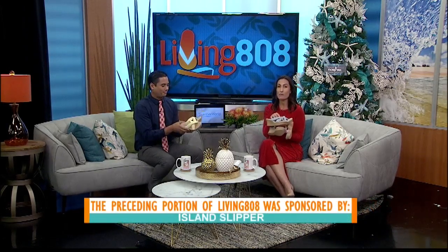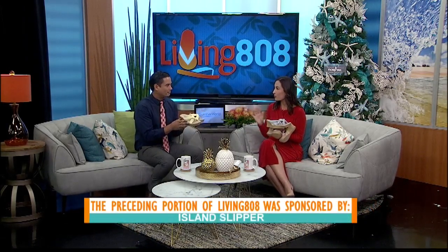You can check out these slippers in the EVA wing of Ala Moana Center — Island Slippers on the third floor. Or if you're in Waikiki, head on over to the Royal Hawaiian Center where Island Slipper is on the second floor. They have got so many to choose from. Whatever your style is, they've got something for everyone.